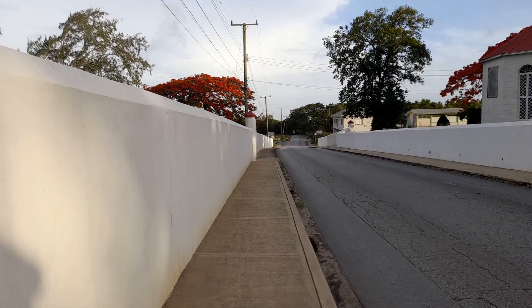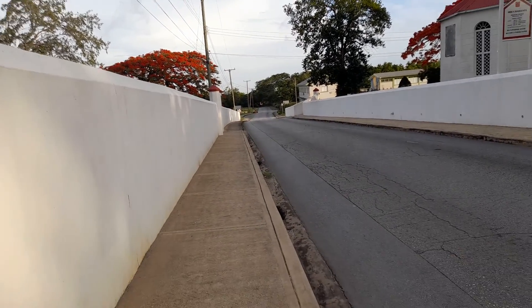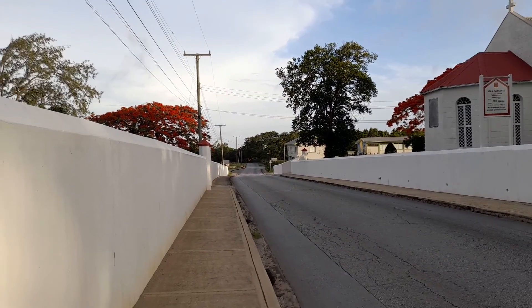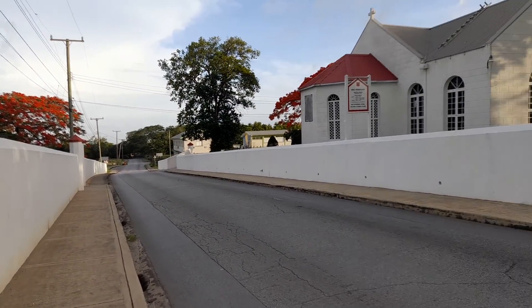This church will cater to the spiritual needs of persons living in Westmore Hall, Holtwell, Bridgefield, Sturges, Leon Castle, Highland, and Chapman's Village — all in the parish of St. Thomas.